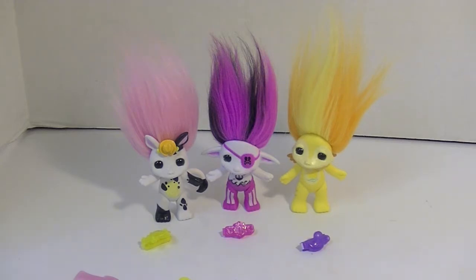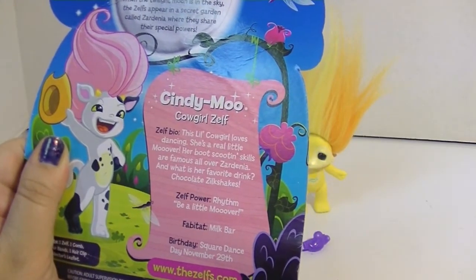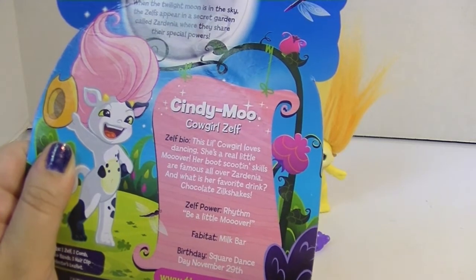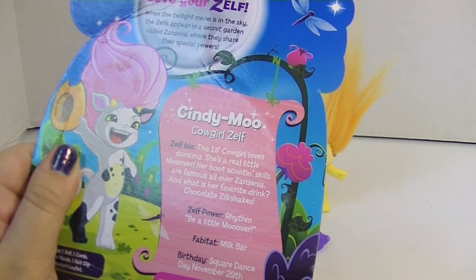Cindy Moo — we're going to start with her. She is the cowgirl Zelf and this little cowgirl loves dancing. She is a real little mover. Her boot scooting skills are famous all over Sardinia. She likes chocolate silk steak and her power is rhythm.